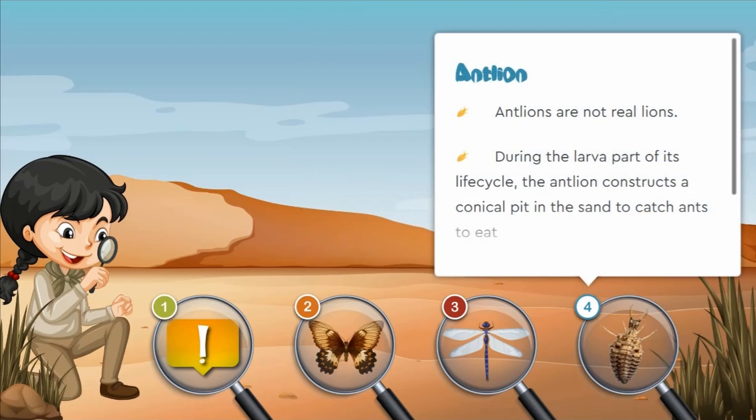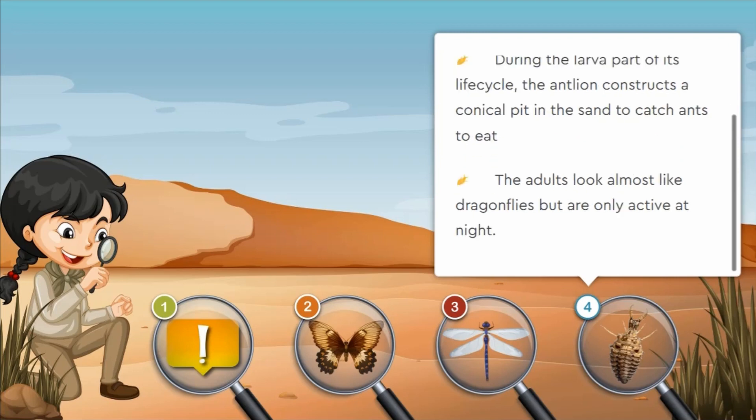Antlions are not real lions. During the larvae part of its life cycle, the antlion constructs a conical pit in the sand to catch ants to eat. Adults look almost like dragonflies, but they are only active at night.